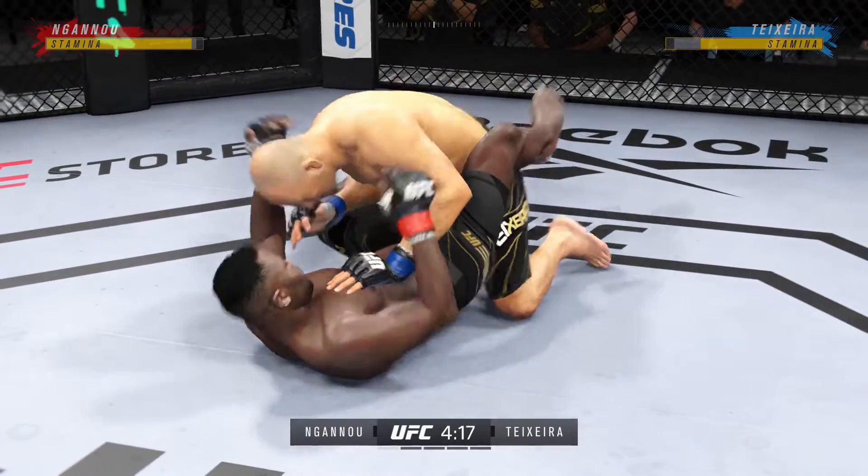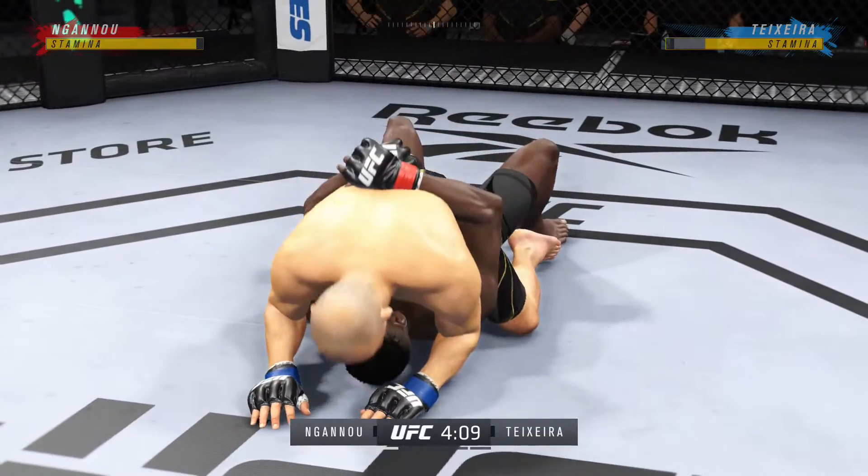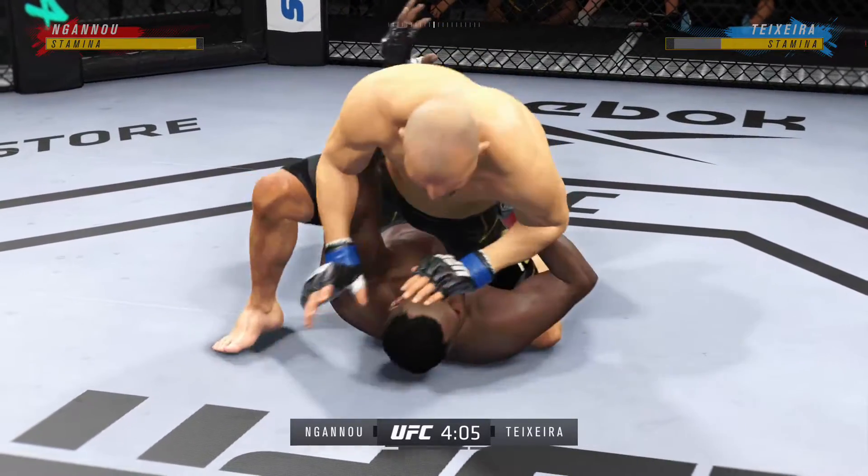Working inside the closed guard now. Both fighters are pretty comfortable on the ground, but you've got to be very careful hanging out here for too long if you're his opponent.